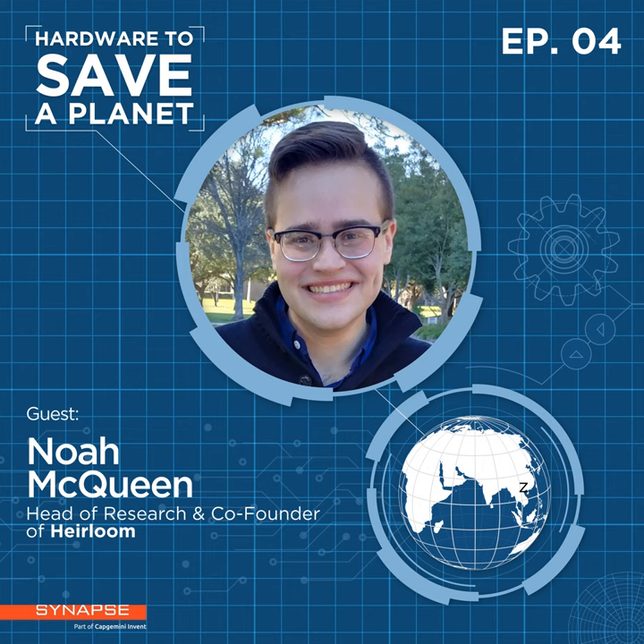We're lucky enough today to be sitting down with Noah McQueen, co-founder and head of research at Heirloom Carbon, which has a really innovative approach to DAC. Noah is not only co-founder of Heirloom but also a leading scientist in the field of direct air capture. So welcome, Noah — really excited to have you. Thanks for having me.